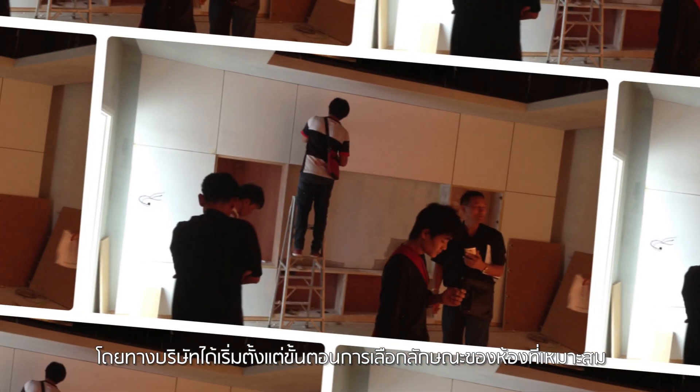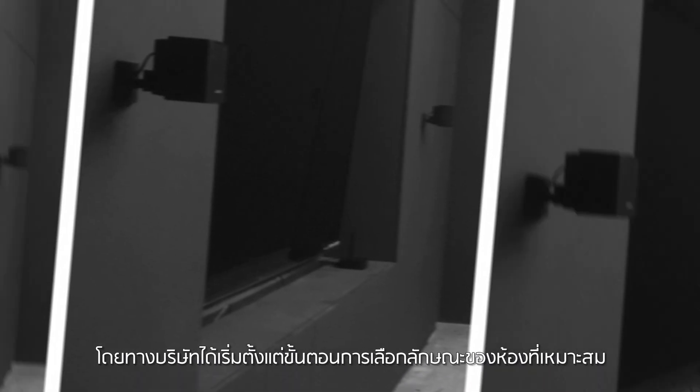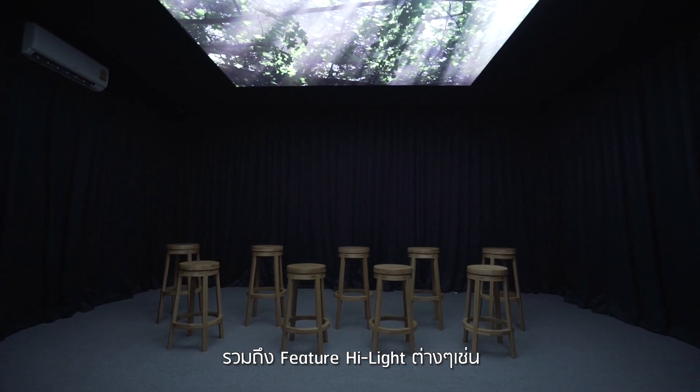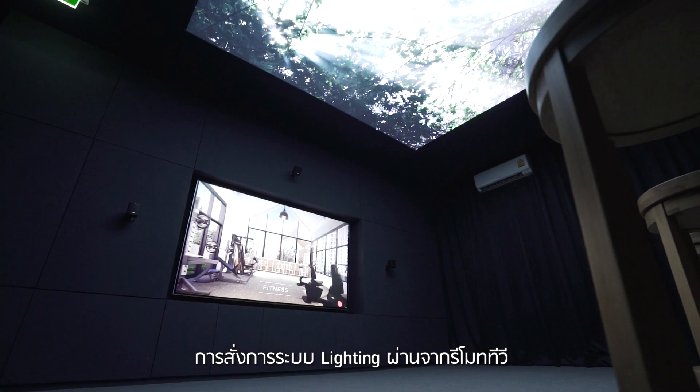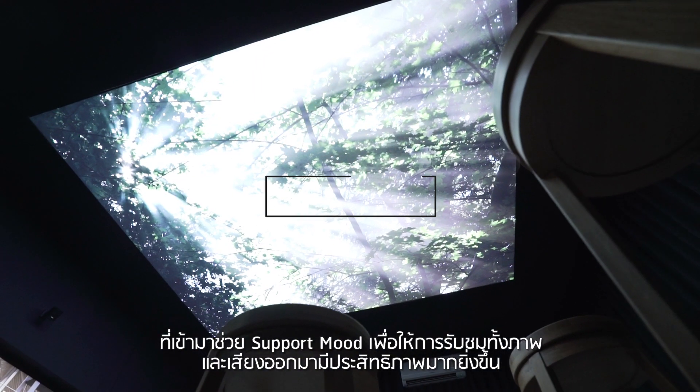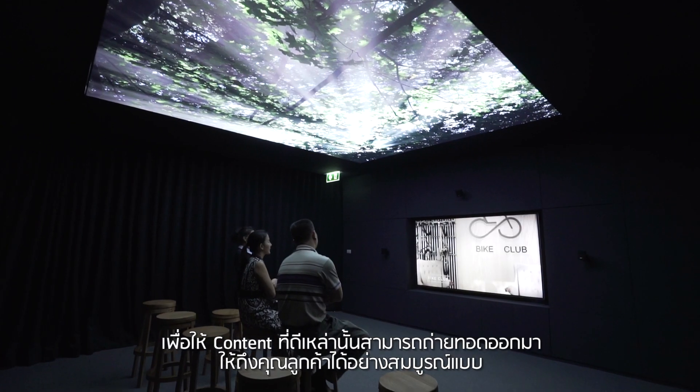We start from selecting an appropriate room feature and space planning that makes people feel comfortable. In addition to this highlight feature, a lighting control system via TV remote control will encourage the mood of watching video and audio more effectively and perfectly.